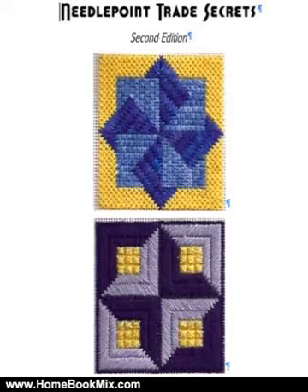This is the summary of Needlepoint Trade Secrets by Janet Perry. In Needlepoint Trade Secrets you will find hundreds of tips to make your needlework, of any kind, better, more organized, and easier.